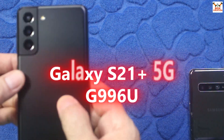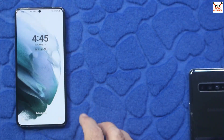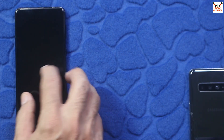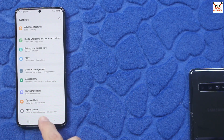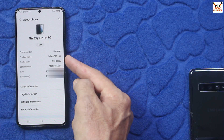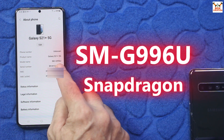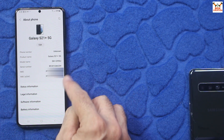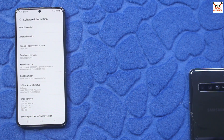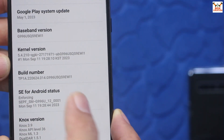Good day everyone. Today I have the Galaxy S21 Plus 5G — this is the USA variant. The phone is being used outside of the USA, and that is why we are not getting updates. The model number showing on my phone is G996U — 'U' means this is the USA variant. This is a dual SIM device: one eSIM and one physical SIM.